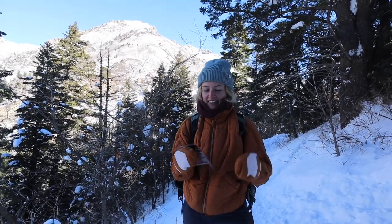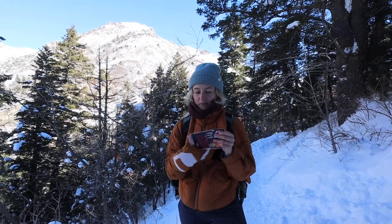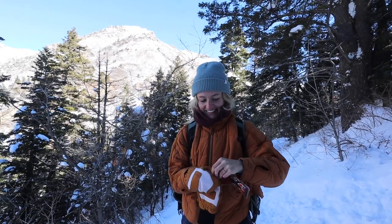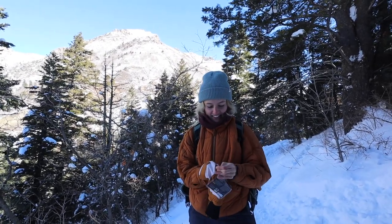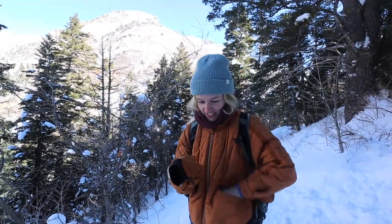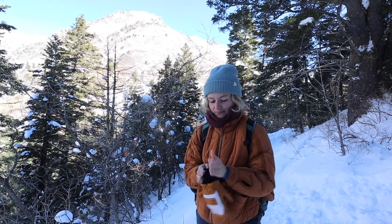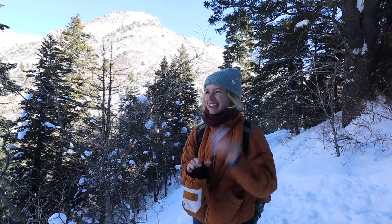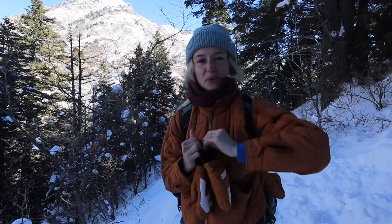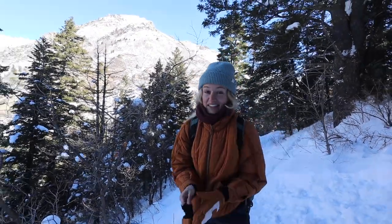I'm actually going to break into these hand warmers right now, let them warm up, and stick them in my mittens because my hands are just so cold. I do have Raynaud's and it makes a big difference to have some kind of external heat source. I'll crack these open, pack out the trash, give it a shake, pop it in, and those should be warm in like five minutes.